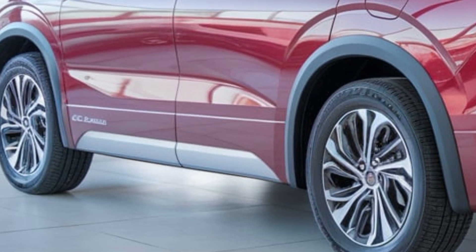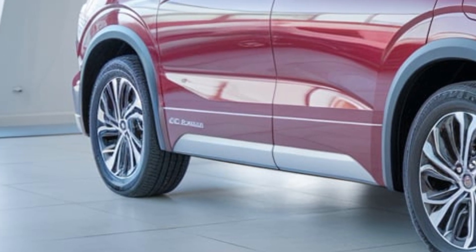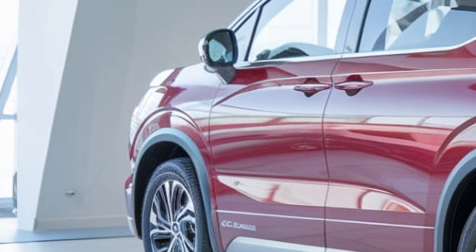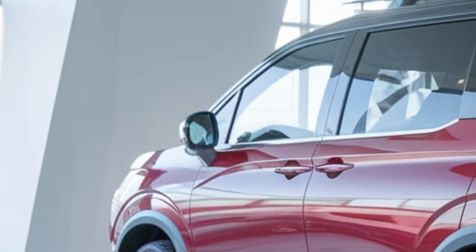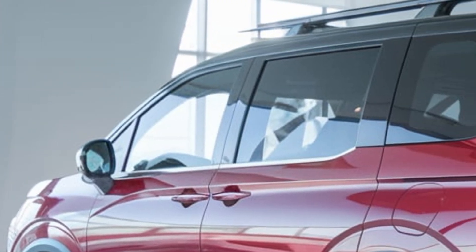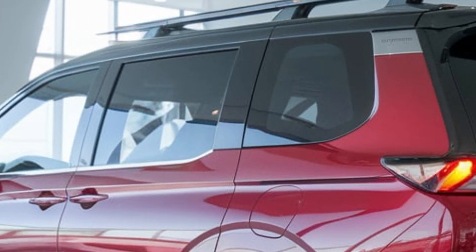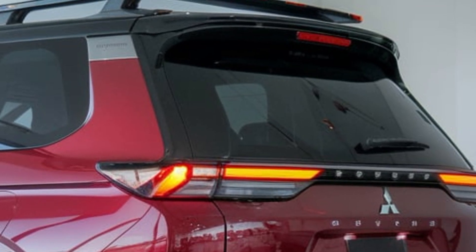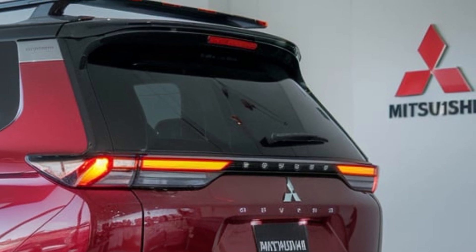The minivan's ergonomic design provides optimal comfort for passengers. Powering the minivan is a 3.5-liter V6 engine producing 280 horsepower and 262 pound-feet of torque, or a 2.5-liter hybrid engine producing 221 horsepower and 177 pound-feet of torque.